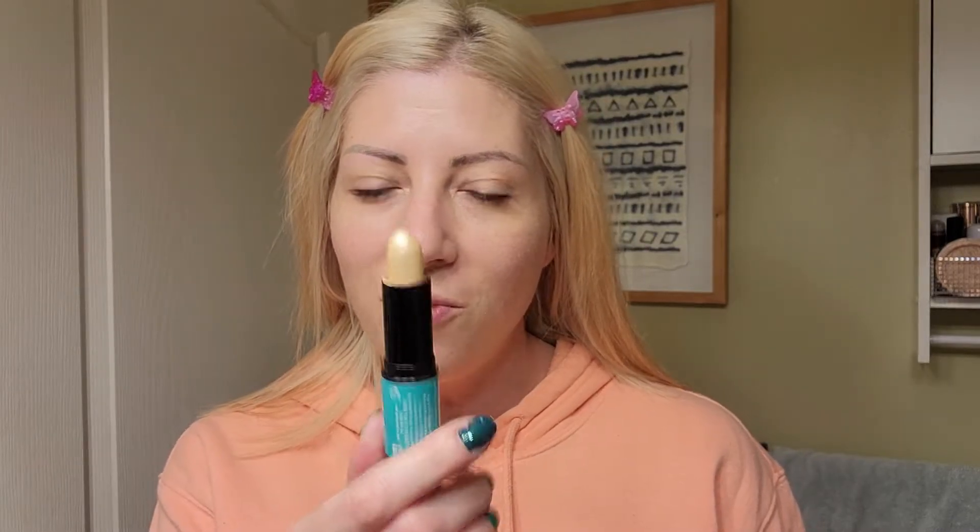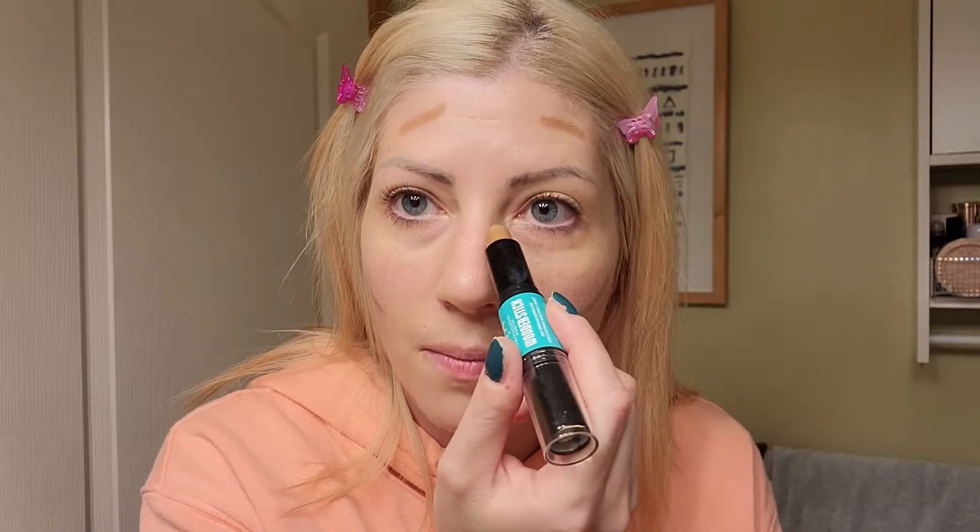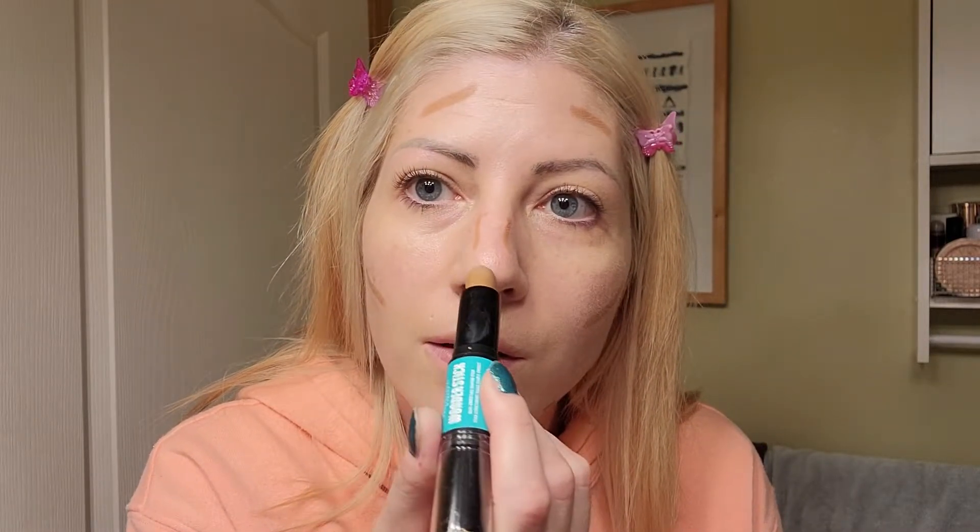In my last video I used the NYX Wonder Stick and I accidentally put my highlighter on the bottom. I thought when I bought it that one end was a concealer, but no — it's a highlighter. So today I'm going to do this the correct way: a little contour here, here, a little bit up here, a little bit on my nose, and then instead of putting highlight underneath, I'll just put some up here as a highlight. It's going to look so much better.